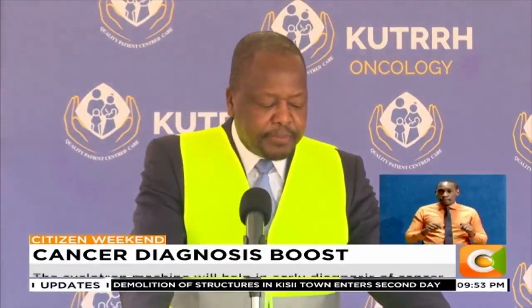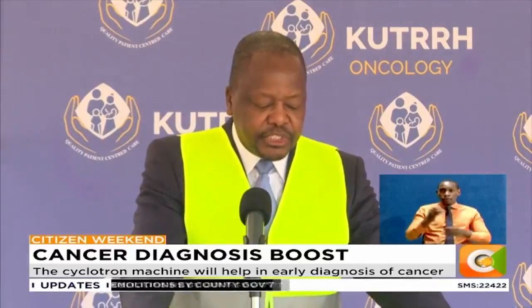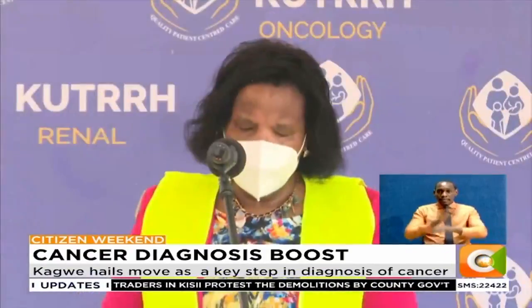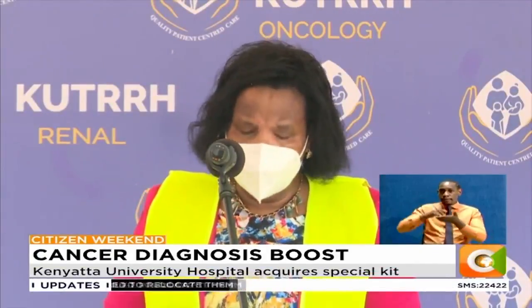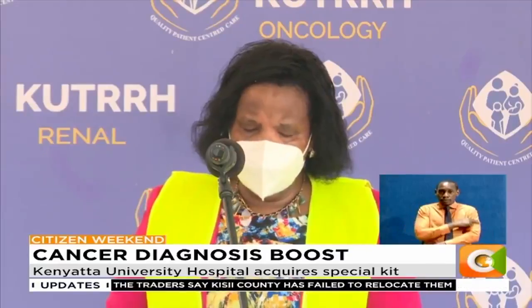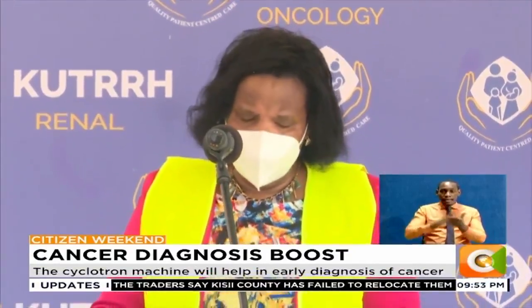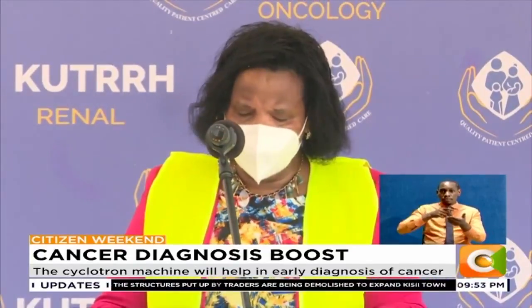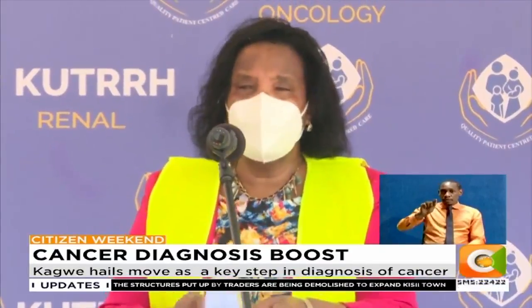Today, patients are being diagnosed with stage 3 and 4 cancers due to inadequate diagnostic capacity for early detection. The cyclotron we are receiving today is part of the imaging equipment that this hospital is acquiring to ensure comprehensive cancer care. We have set up a team working on the logistics to transport the isotopes from this hospital to other centers in the country.